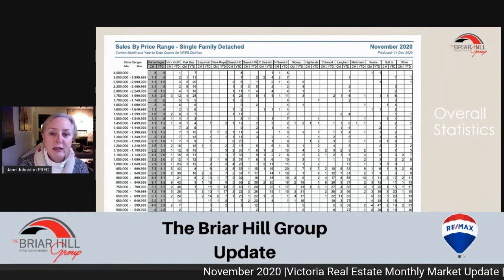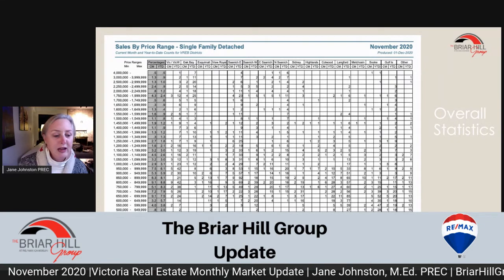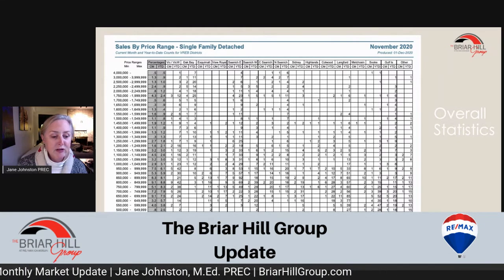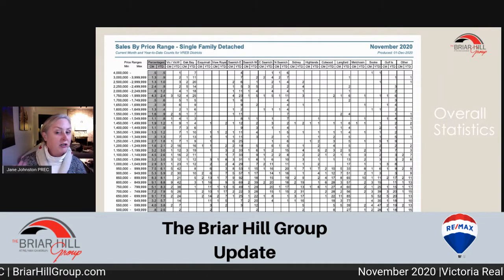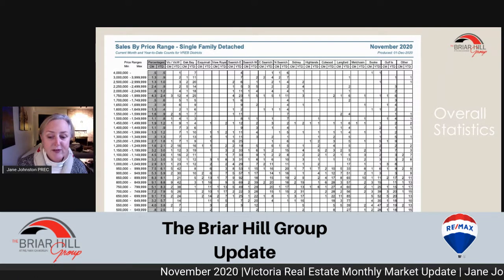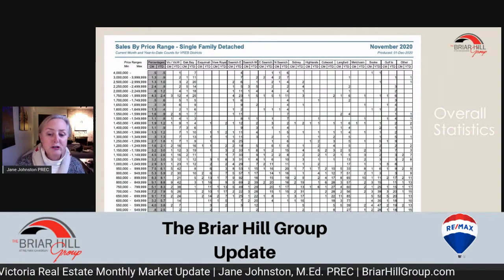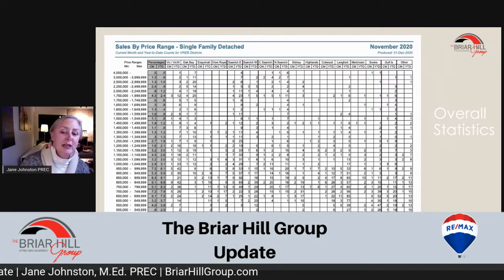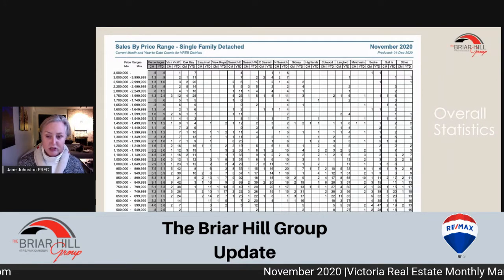If you're looking for lower-priced homes you can check out Colwood — they have a lot of activity in the $849,000 down to the $650,000 mark. And in Langford, and I'm only talking about single families here, from the $550,000 mark up to a million dollars it has been very active. The higher end is happening down in the core and a very solid middle end in the west shore.